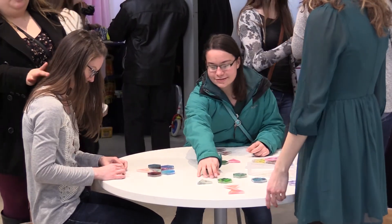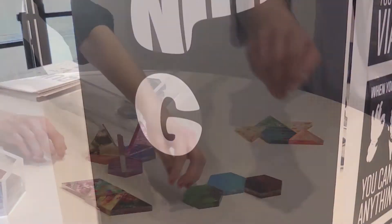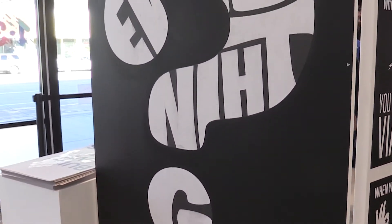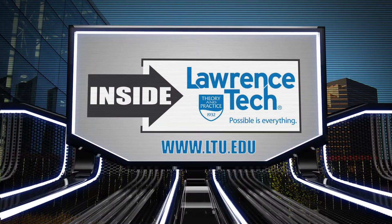You can basically do whatever you want with the puzzles. There's no end goal, no end image like normal puzzles. If you'd like to learn more about the College of Architecture and Design at Lawrence Technological University, check it all out at ltu.edu.